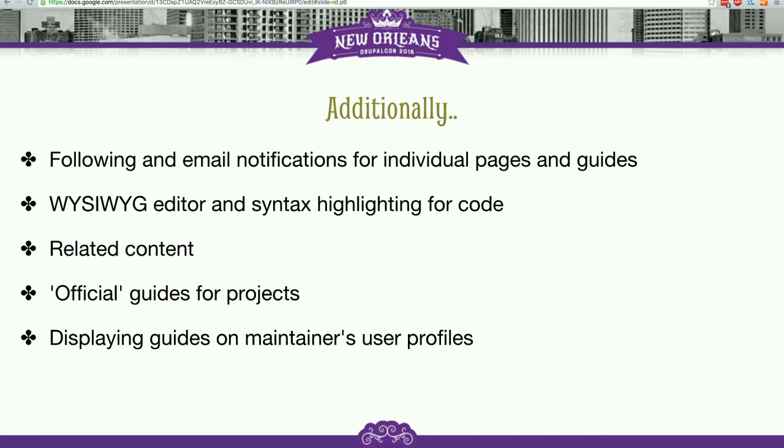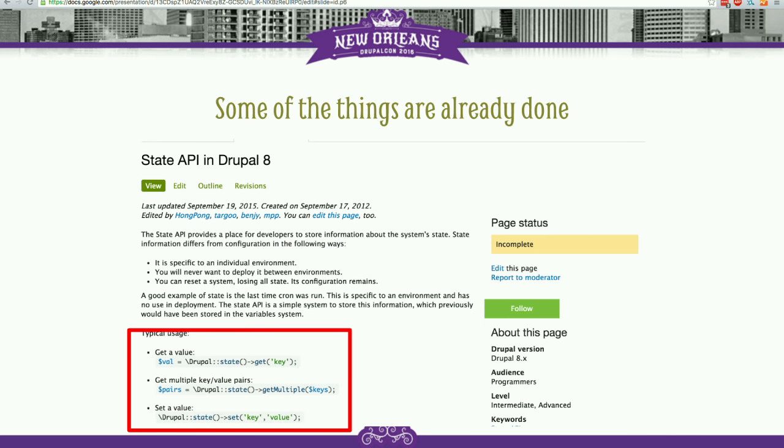And obviously displaying guides on user profiles. Some of the things we're thinking about how to say thank you better: if you are a maintainer of a guide, the same as right now you can see all the projects a person maintains, you will be able to see all the guides the person maintains. Hopefully that will encourage people to maintain guides.